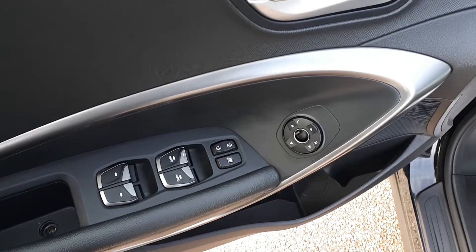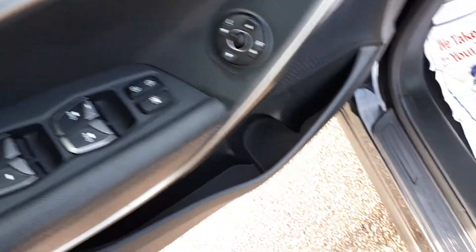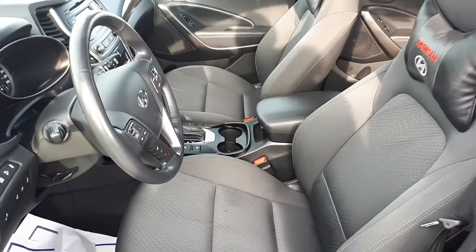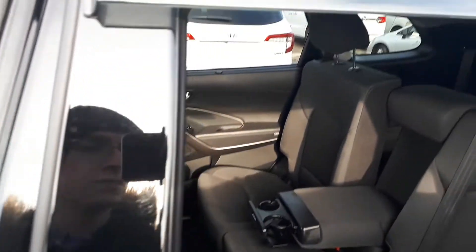Starting with the driver's side door, this vehicle has power mirrors, locks and windows with automatic front windows, power seating and lumbar support. This vehicle can seat up to seven passengers with two seats in the front and another five seats in the rear.